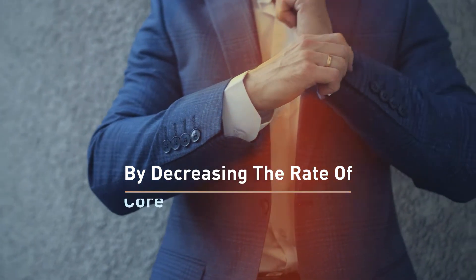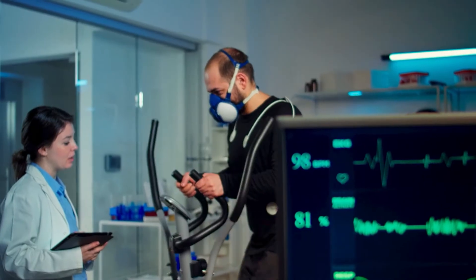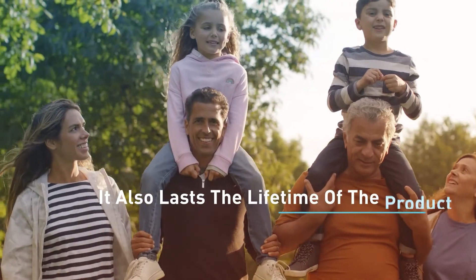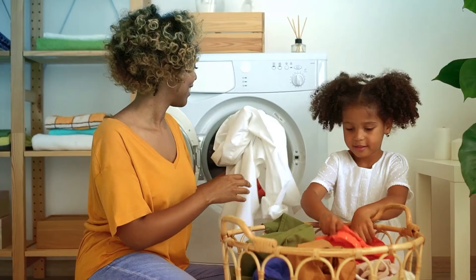By decreasing the rate of core temperature build-up, 37.5 Technology has been scientifically proven to increase athletic performance up to 26%. It also lasts a lifetime of the product while capturing odors and releasing them in the wash.